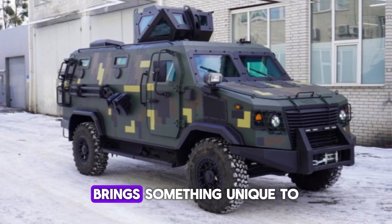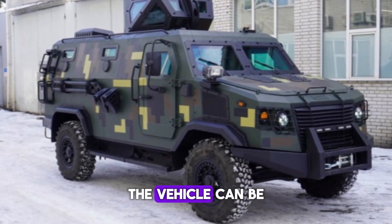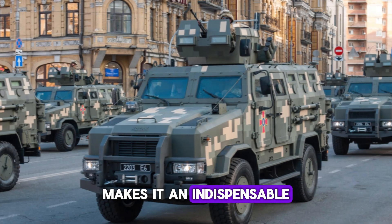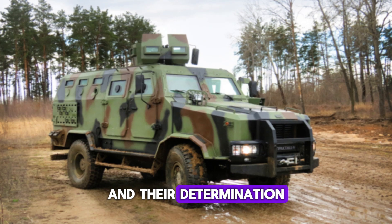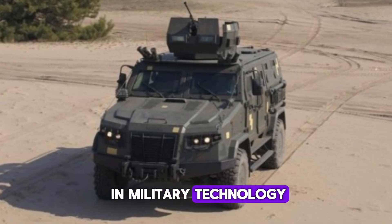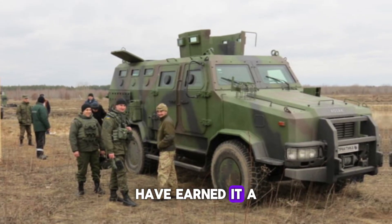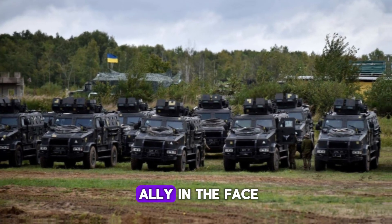Each variant of the Kozak brings something unique to the table. Whether it's for convoy protection, special operations, or electronic warfare, the vehicle can be customized to meet the ever-evolving demands of modern combat. Its flexibility, combined with its robust design, makes it an indispensable tool for military forces. The Kozak's impact on the battlefield goes beyond its technological features — it's a symbol of the Ukrainian military's resilience and their determination to equip their forces with the best tools for survival and success. The vehicle's ability to adapt to different operational needs, its proven blast protection, and its overall efficiency have earned it a well-deserved reputation. Whether traversing rough terrain or withstanding explosions, the Kozak proves time and again that it's a reliable ally in the face of danger.